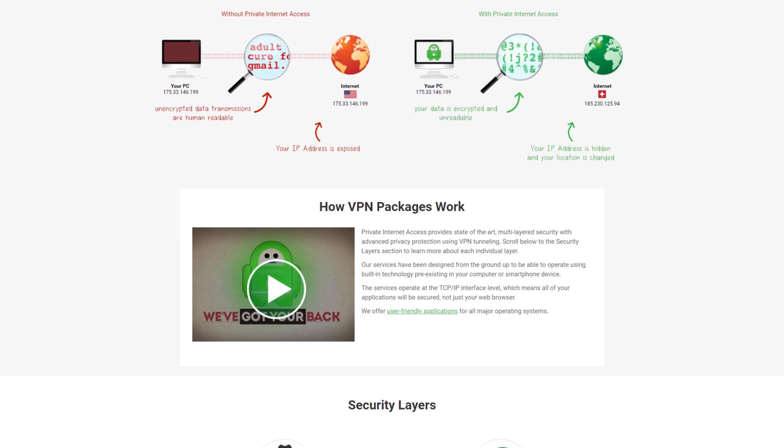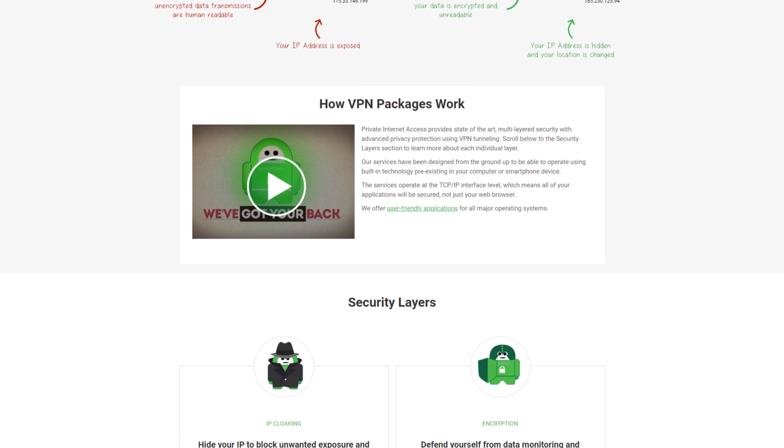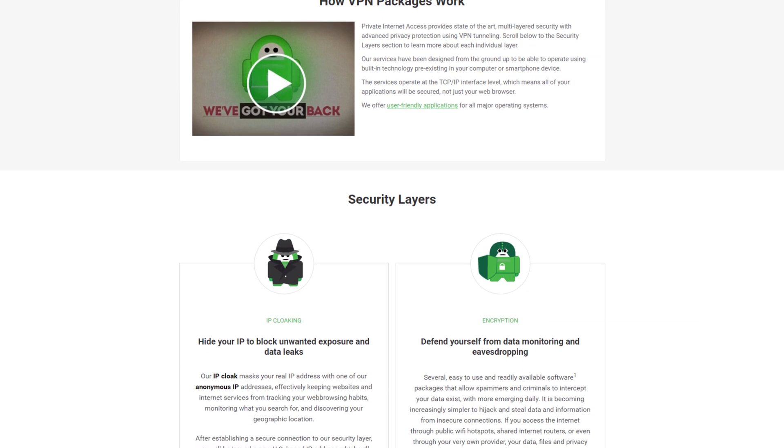Looking for a VPN? Private Internet Access has got you covered. With up to 5 devices and unlimited data for Mac, Windows, Linux, Google Chrome and more, you can grab it at the link below.